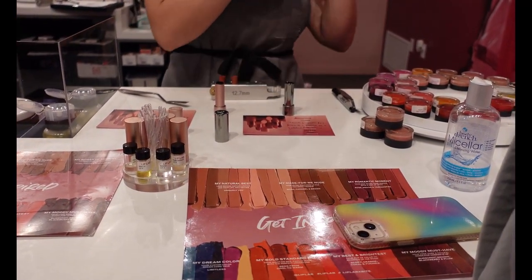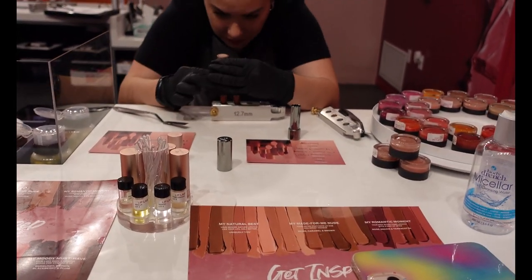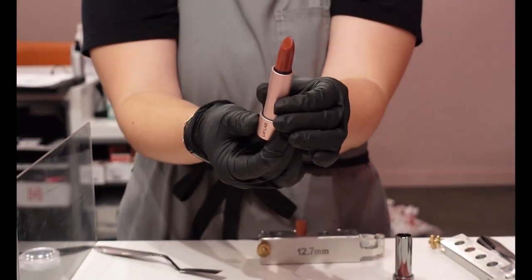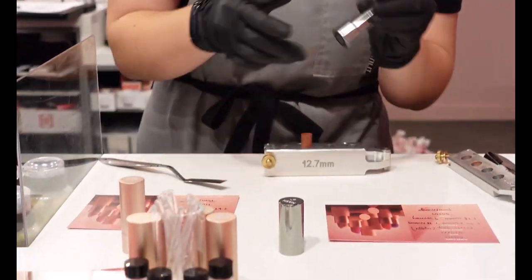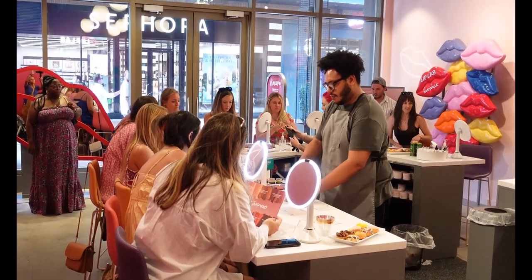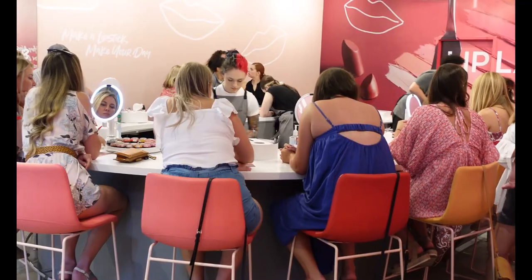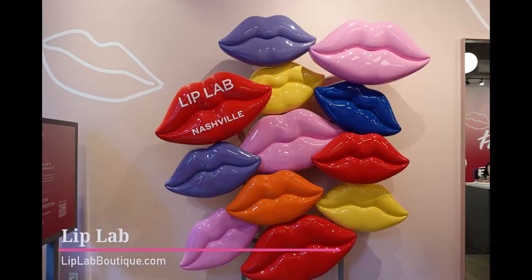Now here she's going to unmold the lipstick and put it in the holder. They'll even engrave that — I didn't see them do that but I thought that was pretty cool. The Lip Lab is located in Assembly Food Hall right up from Broadway. Put that on your plan to visit when you are in Nashville.